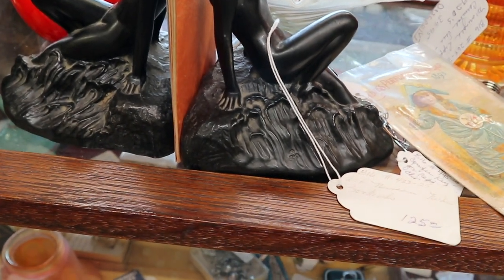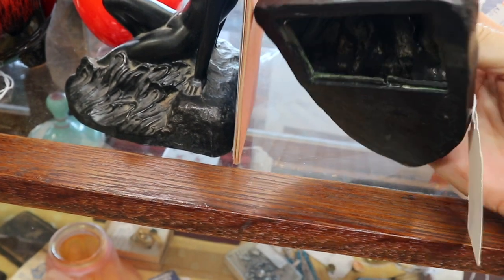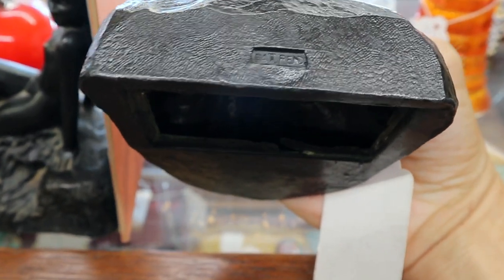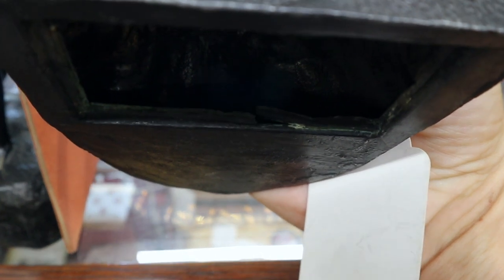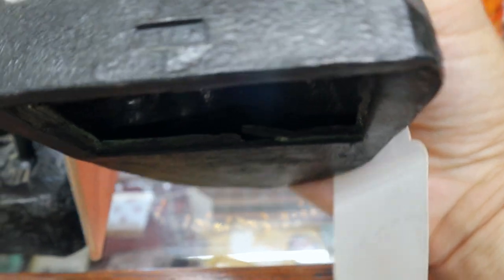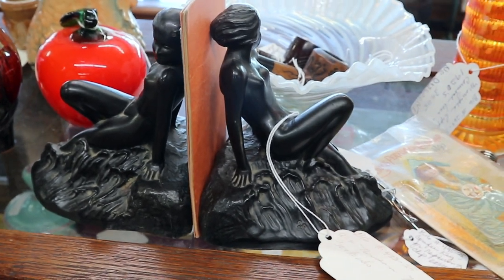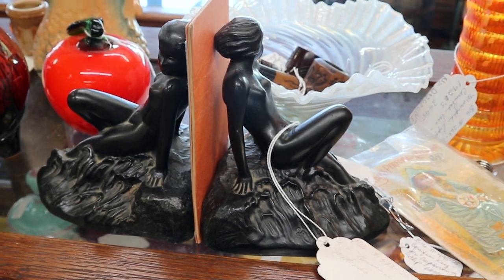Very pretty pair of Art Nouveau nude bookends — and these are original. I would say they're actually more Art Deco. They look like they might be New Art, but it is hard to read that. Actually, it is a different company: ATPS. I am not familiar with them, but they're similar to New Art and Frank Art from the era. And with the discount, those are priced at approximately $95, which is a pretty good price.